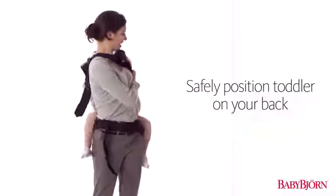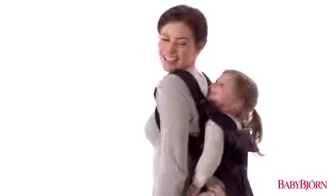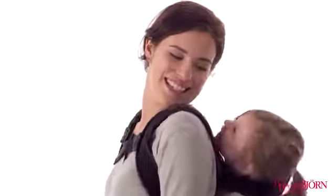The unique shoulder strap design allows you to safely position your toddler on your back, providing a stimulating view while staying close to mom or dad.